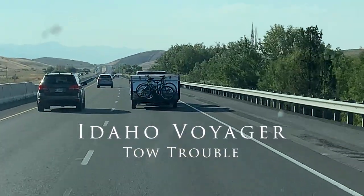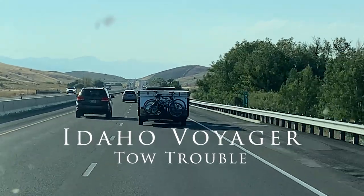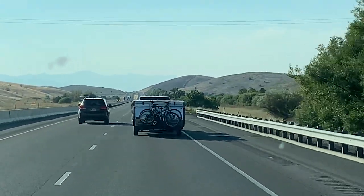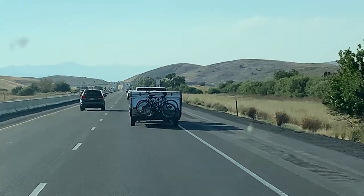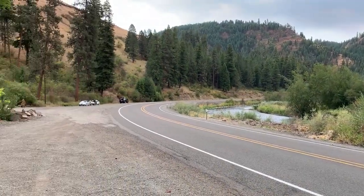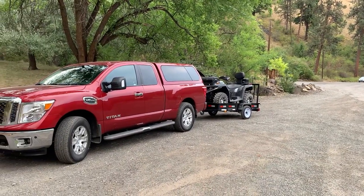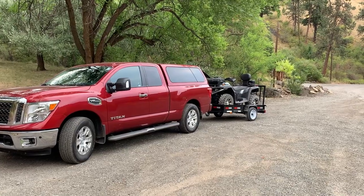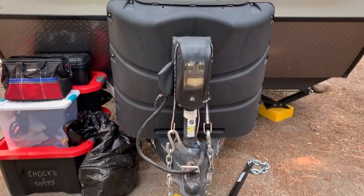Hi again everybody, and welcome again to Idaho Voyager. On this episode, a little bit different — I'm going to begin a series called Toe Trouble. This is going to be observations that we make from our trips on the road, addressing an issue that I think doesn't get enough attention. Hopefully this video and this series will shed some light on this particular issue.